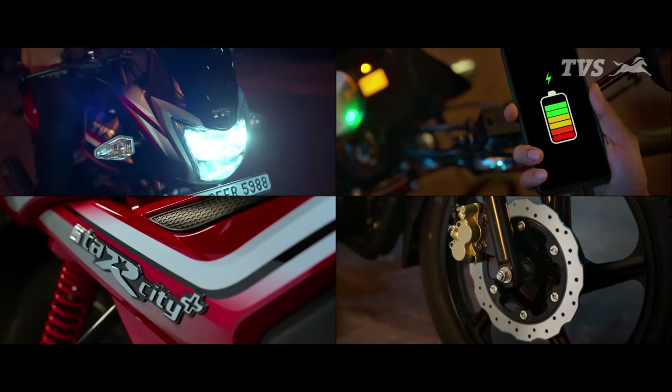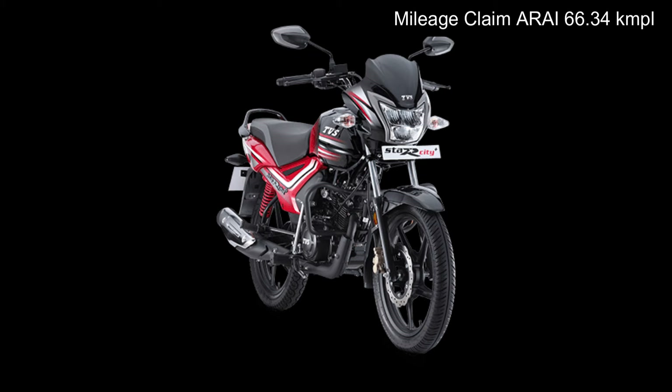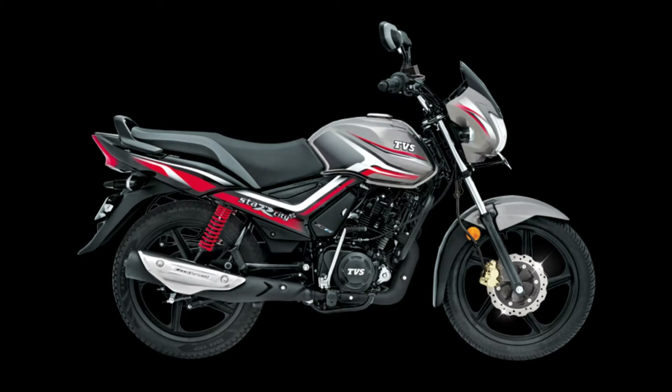Coming in at number three is the TVS Star City Plus — a force to reckon with and a very good-looking motorcycle in the commuter segment. It features an LED headlamp, which I believe makes it the only bike with LED lighting in this segment. It has a mileage claim of 66.34 kmpl, ARAI certified. It puts out 8 bhp of max power and 8.7 Nm of max torque — matched power and torque figures mean a flat torque curve, giving enough pickup and thrust throughout the rev band in almost every gear.